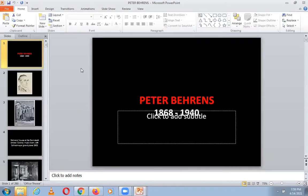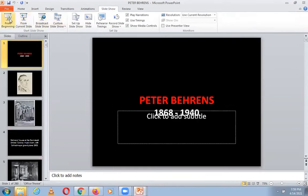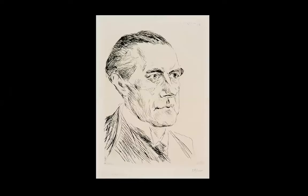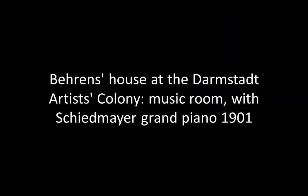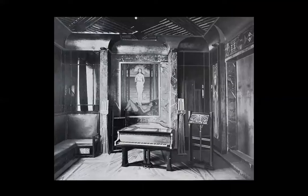And now let's go to Peter Behrens, a very important European architect, also in his own way a kind of father of modernism. He built some important buildings — the Behrens House at the Darmstadt Artists Colony, the Music Room with Schneider's Grand Piano, 1901.